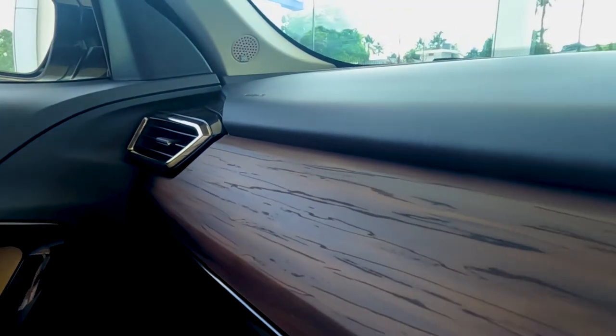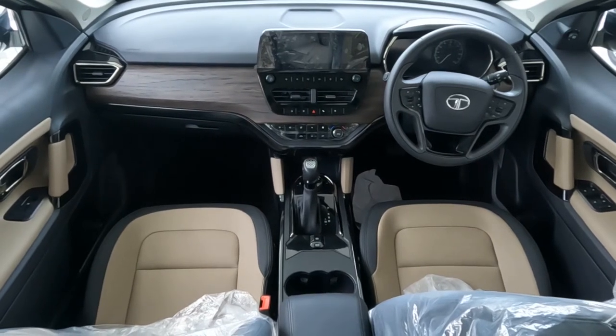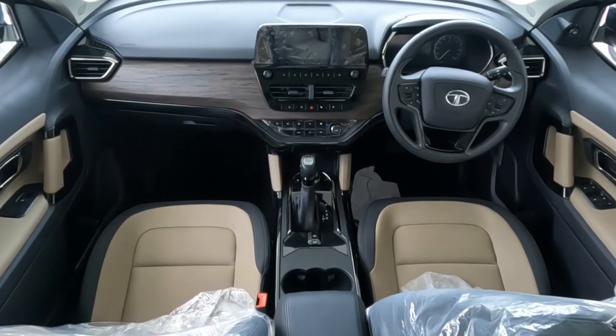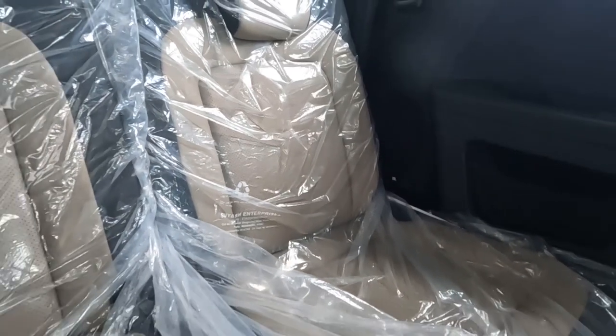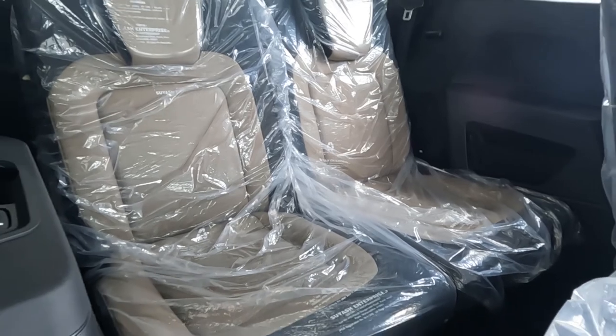The tropical wood finish dashboard looks better. Ventilated seats are provided on the first and second rows. The second row ventilated seats are available only on the six-seater version.